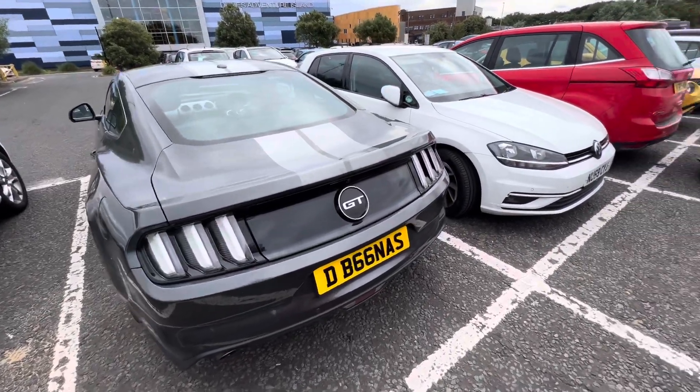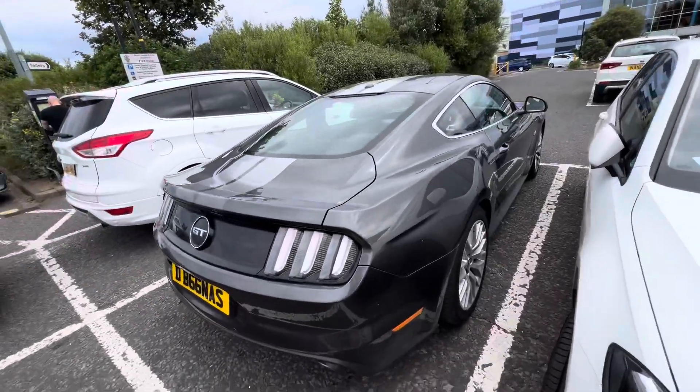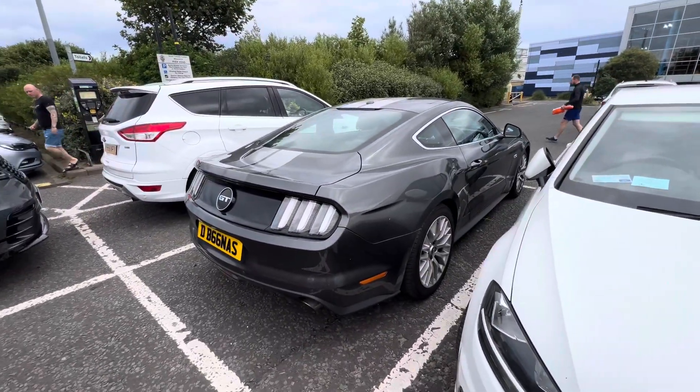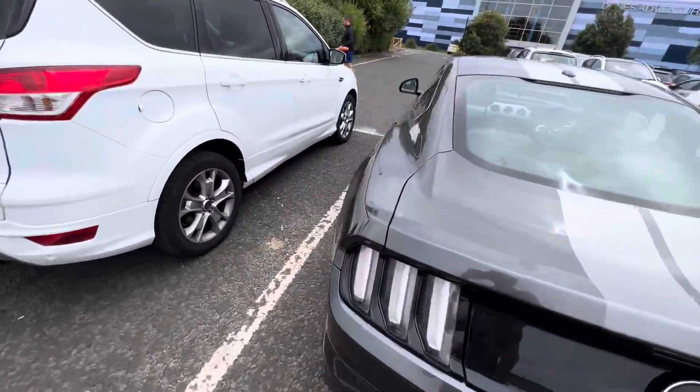What's going on boys? My name is Arnuddin. Today we found a Ford Mustang GT again guys — a Ford Mustang GT, an American muscle car from America.